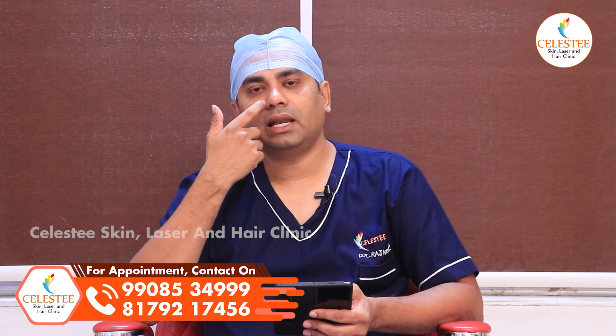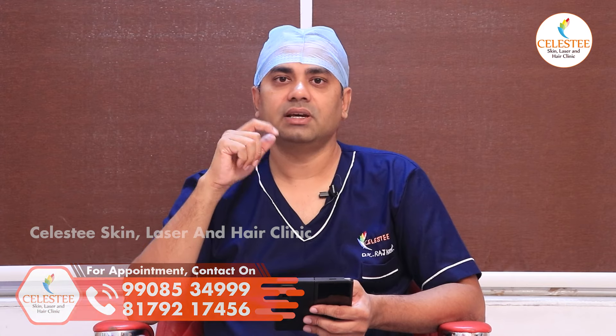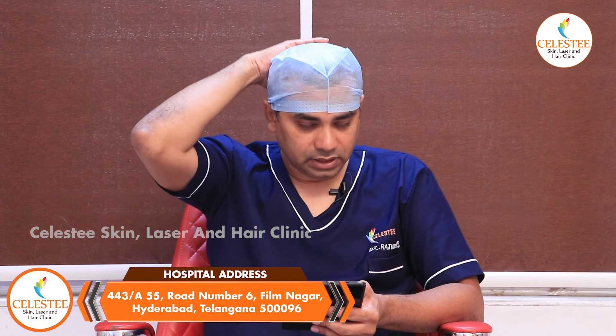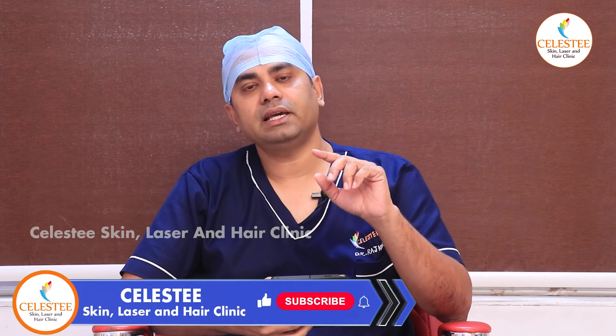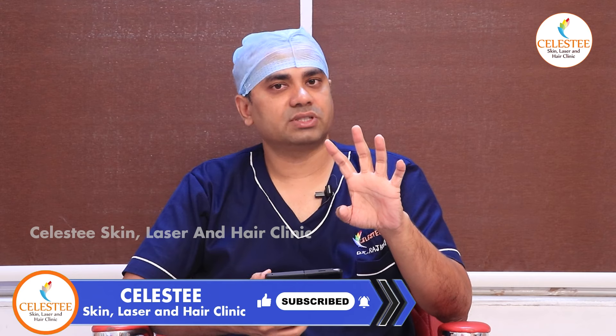There is also a chance the pigmentation could be seborrheic dermatitis. Seborrheic dermatitis is related to dandruff. In this case, we will treat the fungal component and control it using anti-fungal creams and lotions.